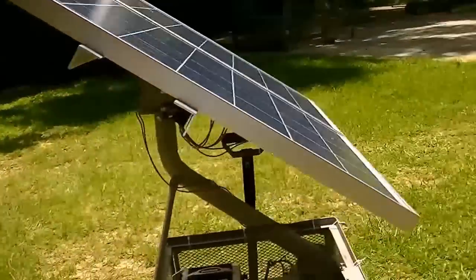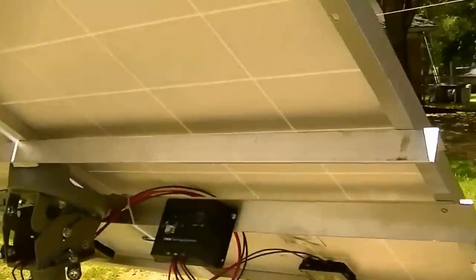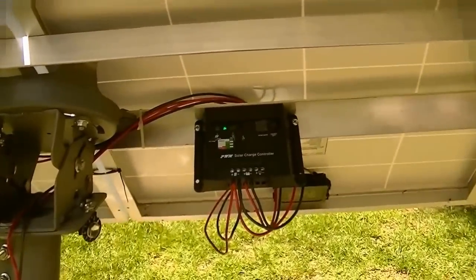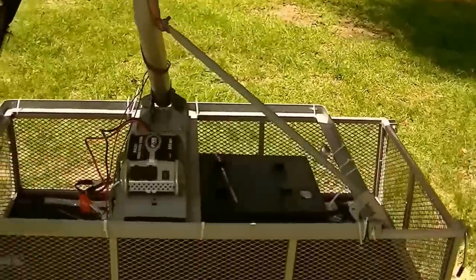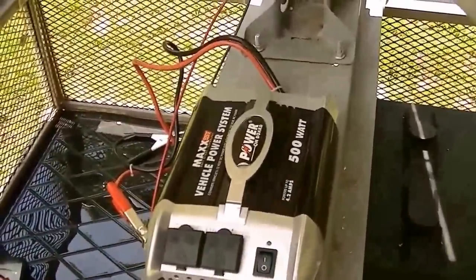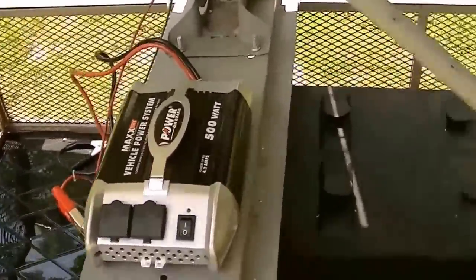Let me walk you around it. These are two 100 watt panels. Got a charge controller, the battery is full. And he's got a 500 watt inverter now, but he's gonna upgrade to a 3000 watt one and get another battery.